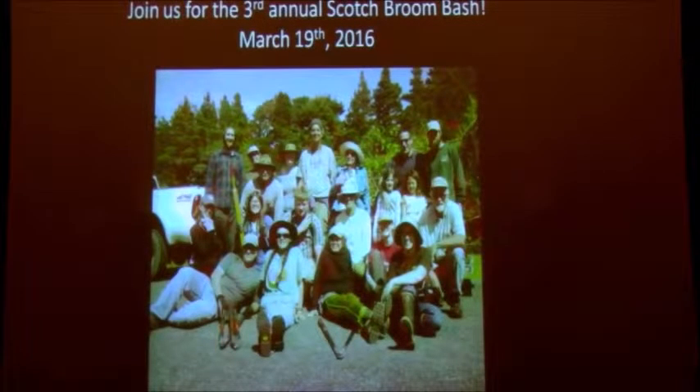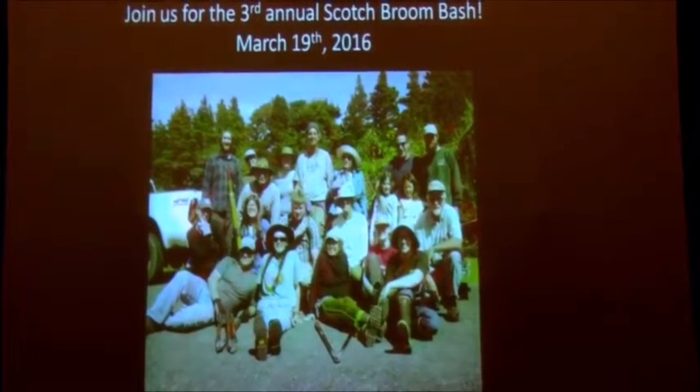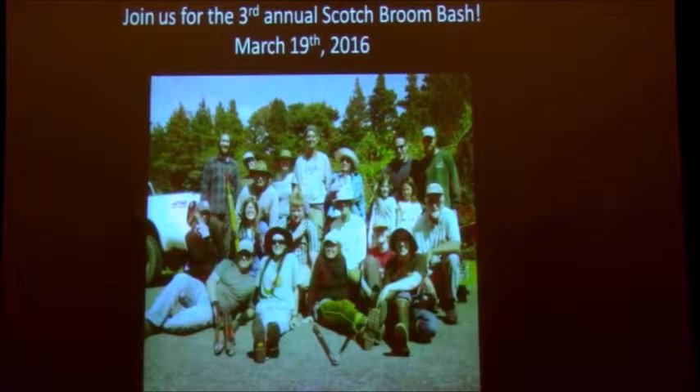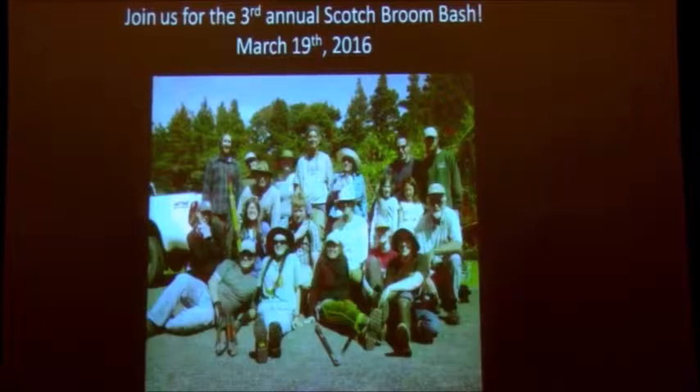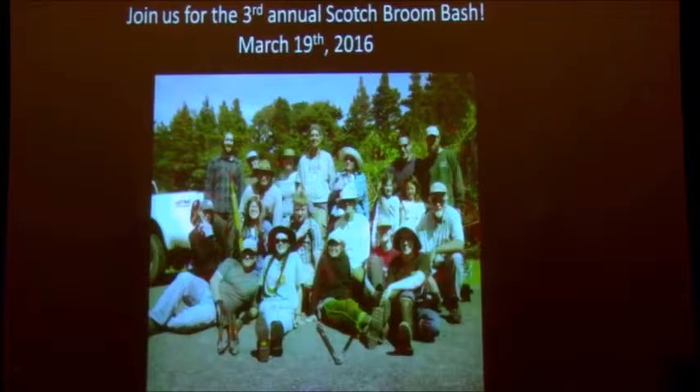This is a great event and a great opportunity to help a beautiful rare butterfly species. If any of you are interested in joining us for the third annual Scotch Broom Bash, it's going to be held on March 19th and I'm organizing carpools. If you're interested, please put your contact information on the sign-up sheet and I'll get in touch with you.